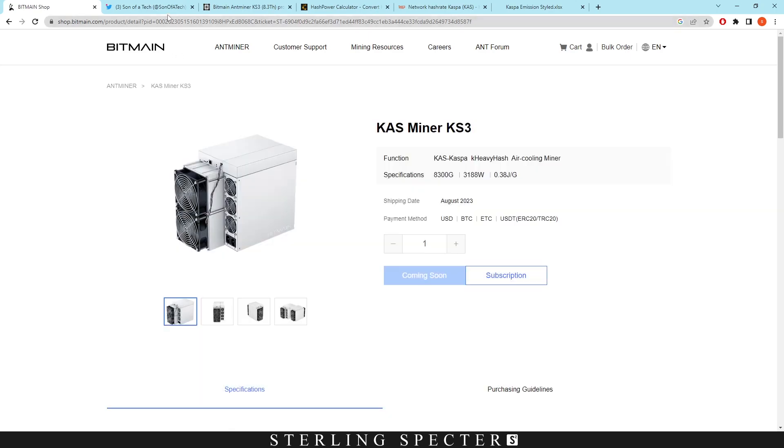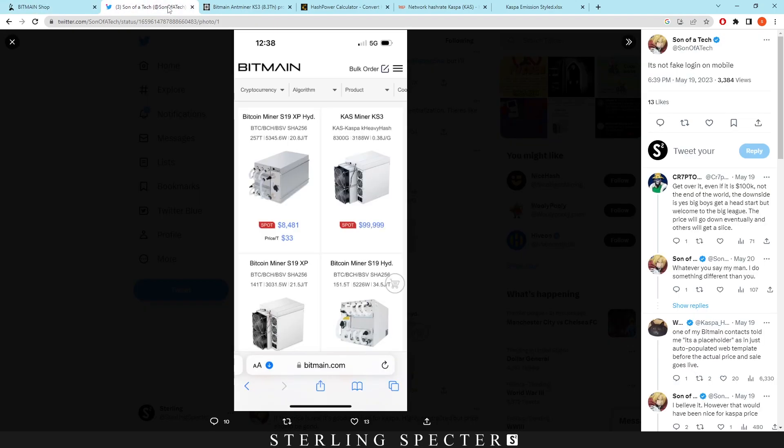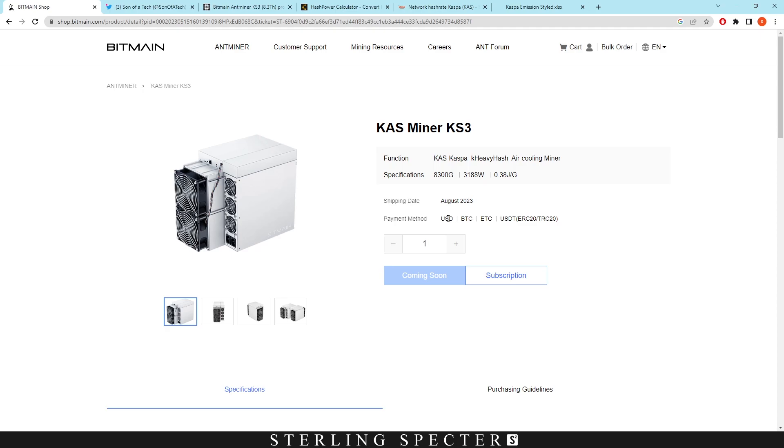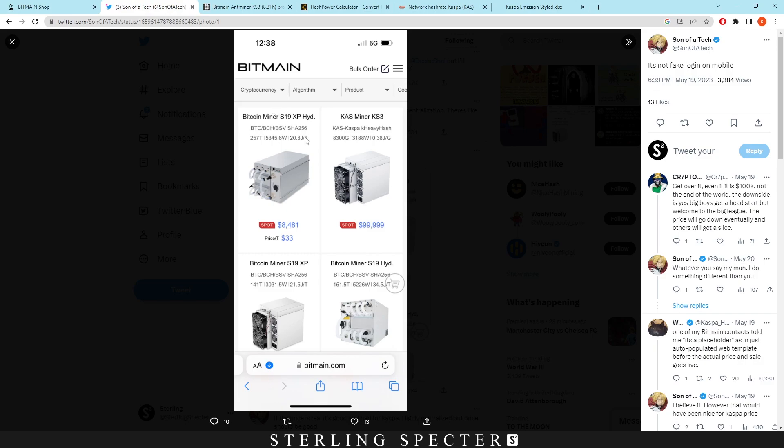The price of these has been quoted a million times, and it's looking like it was $100,000. This was on the mobile version of Bitmain — if you clicked on the mobile version it would display these miners as $100,000. They've now taken that off the phone website, and I'm sure they're going to reduce it because of the backlash they got for displaying it at that price.